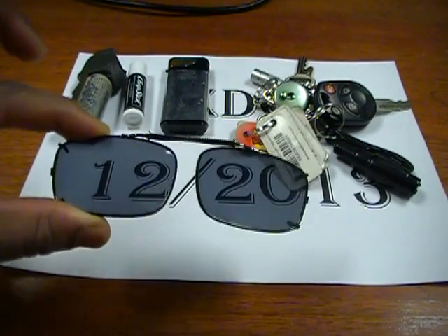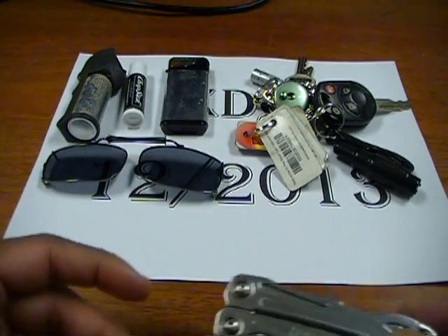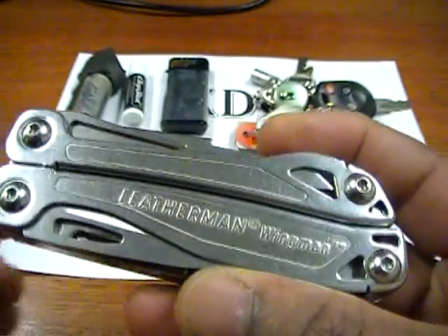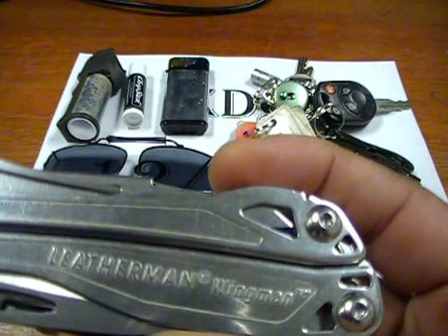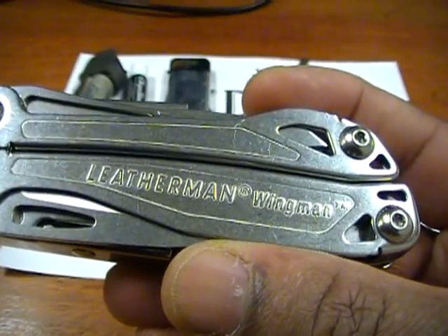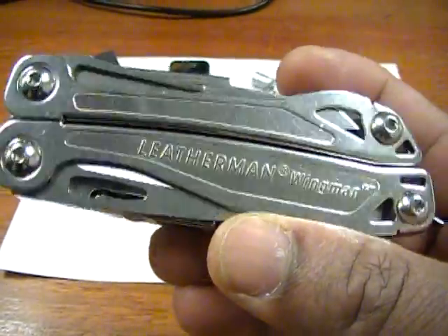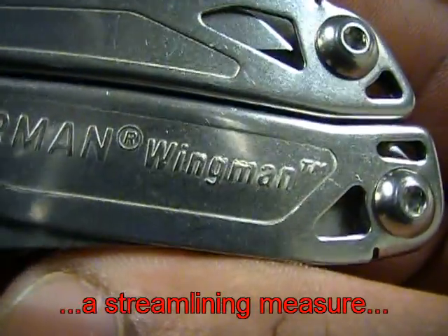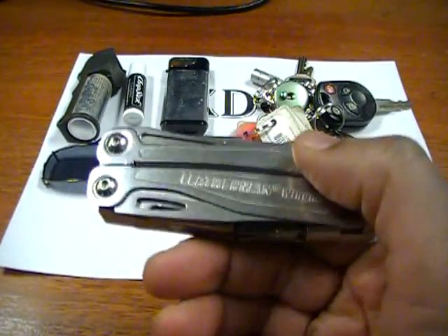I still have the clip-on sunglasses. The major change is I dumped the Cobalt multi-tool, and I also got rid of my knife — well, I still have them, I just don't carry them anymore. I opted to go with the Leatherman Wingman, and this pretty much fills any need I have as far as having a cutting utensil available.